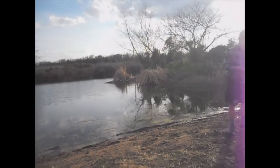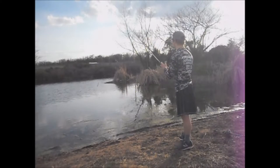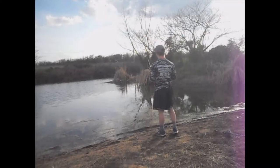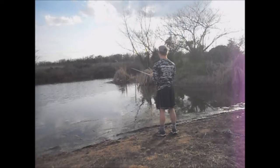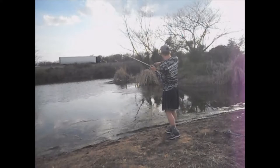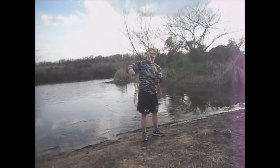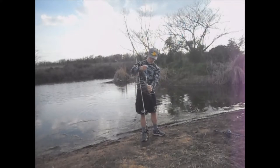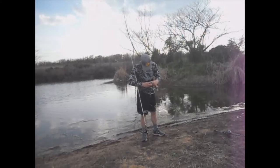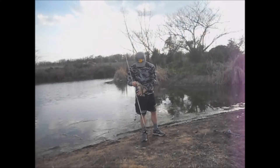We're gonna give the old Texas rig a breather and throw the waffle flopper again to see if we can get a blow up around here. Got us a real little one guys, but the more fish on topwater, the better for me. Barely hooked him, but there's a little one.